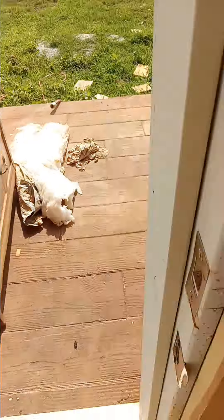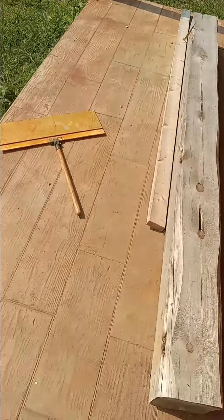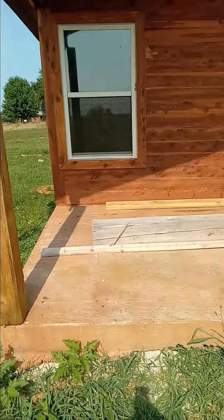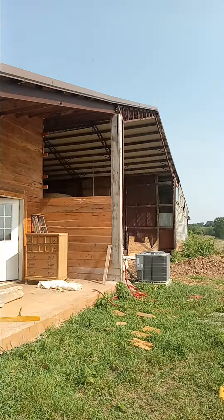You'll probably remember from the picture — the back porch, we stamped it. See that? Looks like wood. Looks really good, still to this day. It looks beautiful, and it's actually the side of a barn.